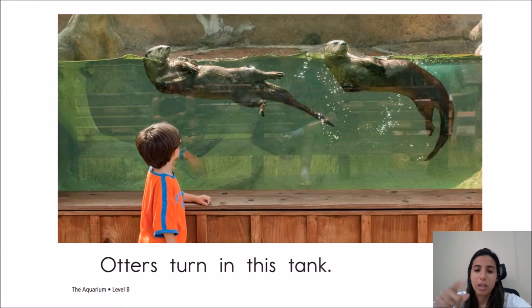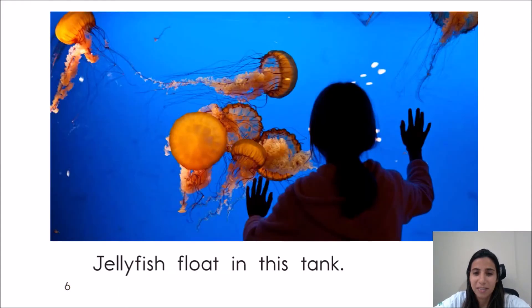Otters turn in this tank. Otters are very fun animals. Jellyfish float in this tank. Look at the color — bright colors.